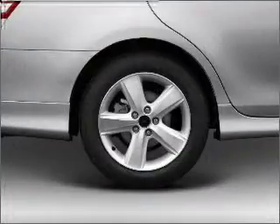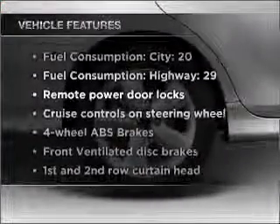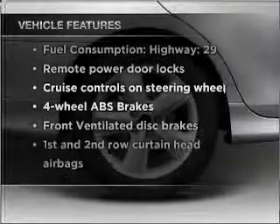Premium wheels lend a distinctive appearance. You will appreciate the safety feature of anti-lock brakes, and with these notable features, you won't want to miss out on the opportunity to own this amazing vehicle.